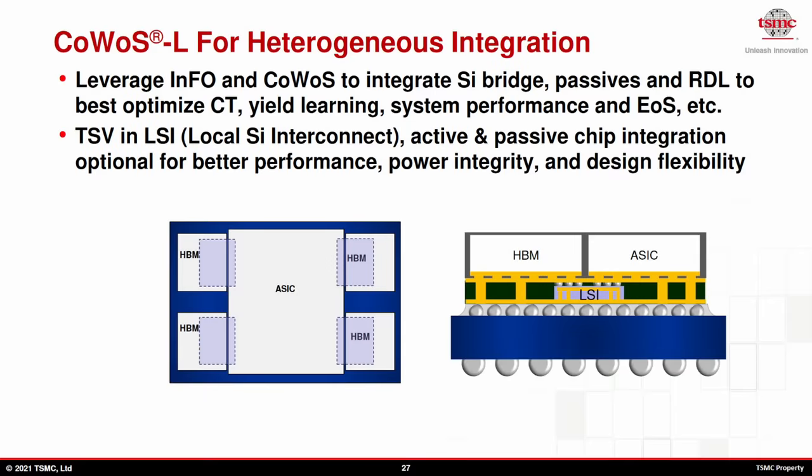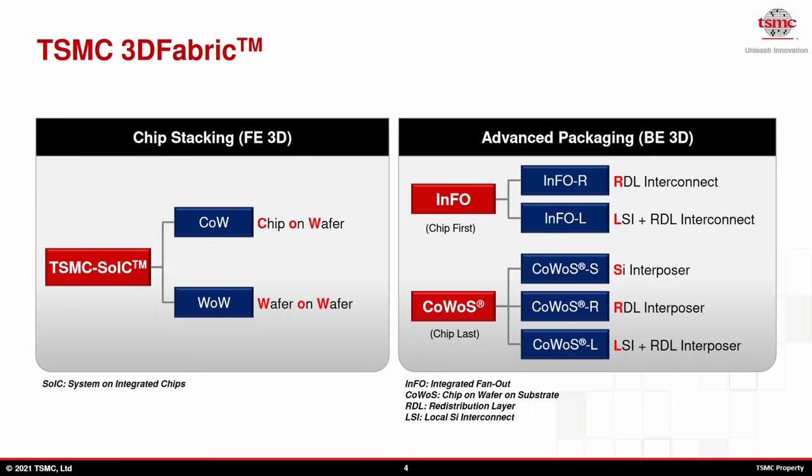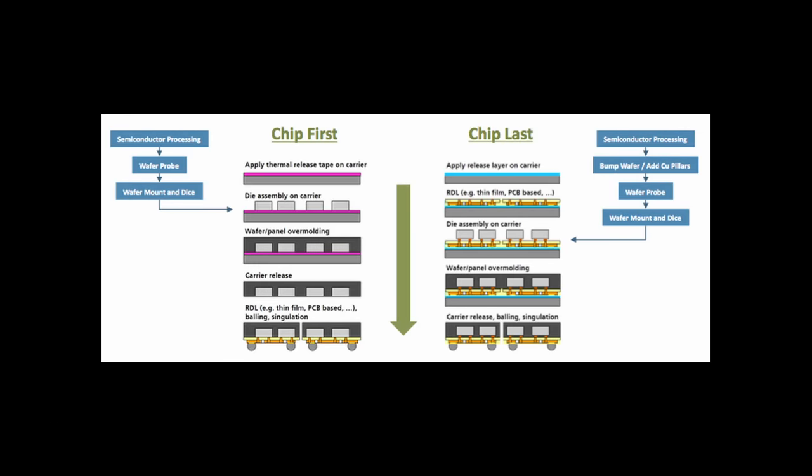There are a few options for AMD to choose from if they want to use silicon bridges. TSMC offers the already mentioned InFO-LSI and CoWoS-L, which are basically the same technology with a different order of packaging. Integrated fanout, or InFO, is a chip-first process, where the chips are placed first and then the interposer or bridge layer is built up second. Placing the chips last is more easy on the chips, which makes it more valuable for fragile chips like HBM. That's why basically all HBM-based chips use CoWoS packaging technology.